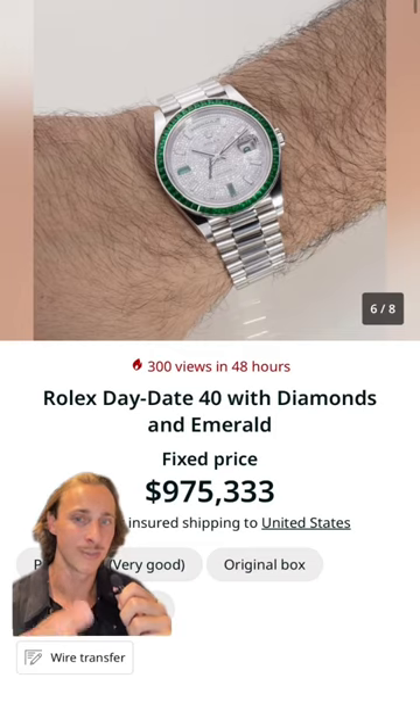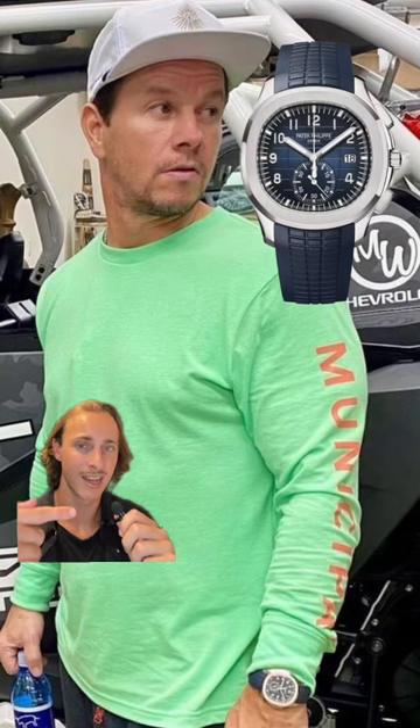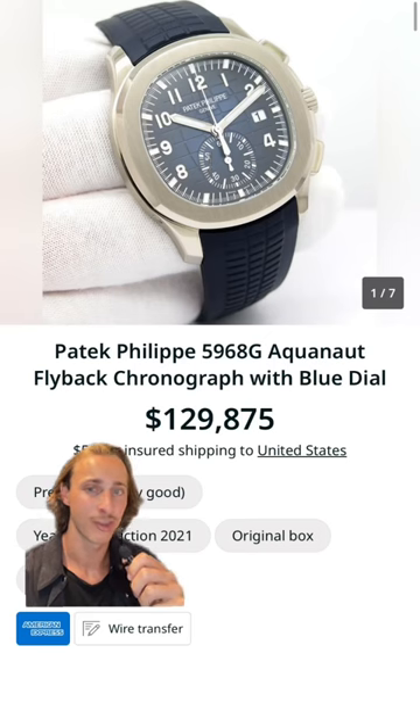Here he wears his factory diamond set Rolex Day-Date with emeralds — here's one for sale at almost a million dollars. He owns this blue Patek Philippe Aquanaut Chronograph, which you can find for around $130,000.